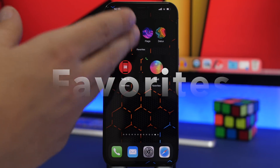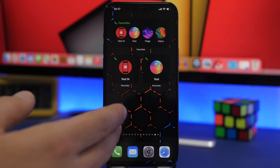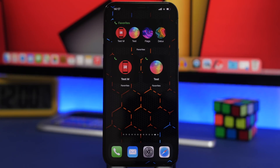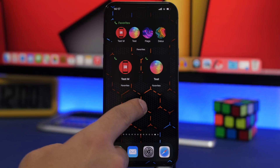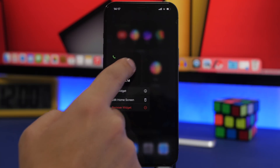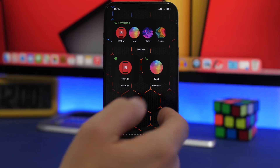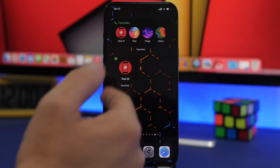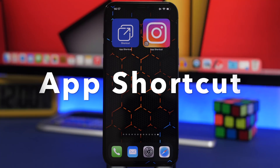The next one is called Favorites. This is a very useful one as well — it allows you to pick any of your contacts and have them on widgets right on the home screen so you can call or message them from there. We have a 2x4 widget where you can have four different contacts, and a smaller one as well. Once you add the widget, just 3D Touch on it, tap Edit Widget, and choose the contact and the action — whether to call or text. You can then stack them and have your favorite contacts right there.